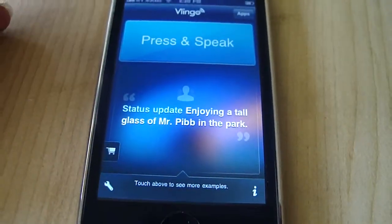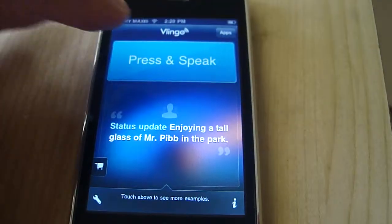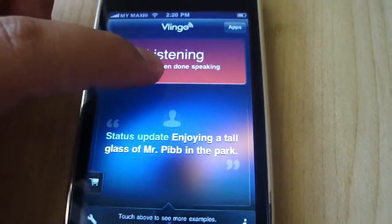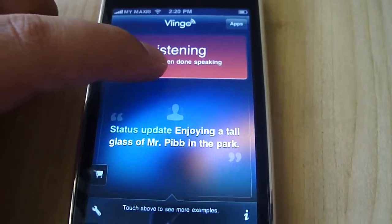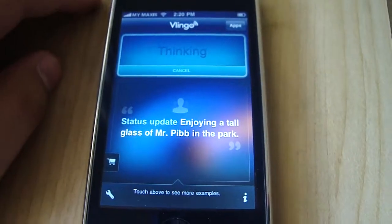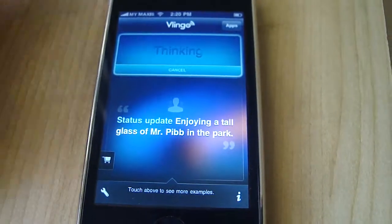But for example, if you want to update your status on Facebook, you can do this — for example, say 'Facebook update, hi, I'm going to bed now.' And I just said something like that.